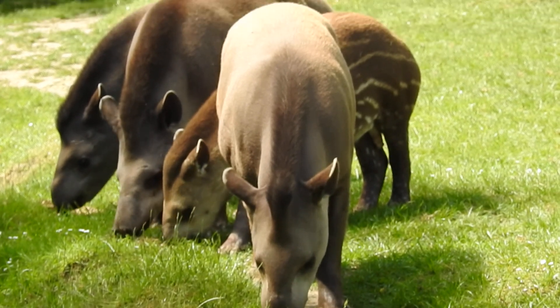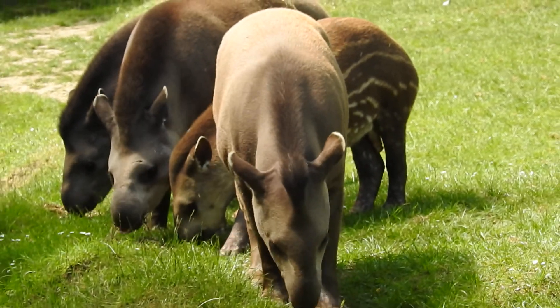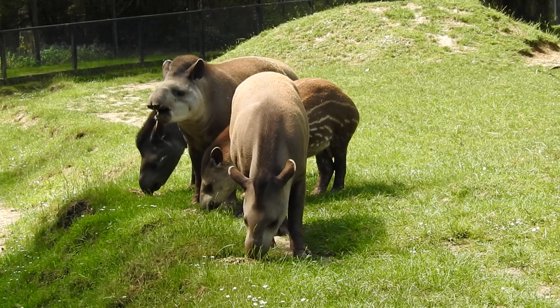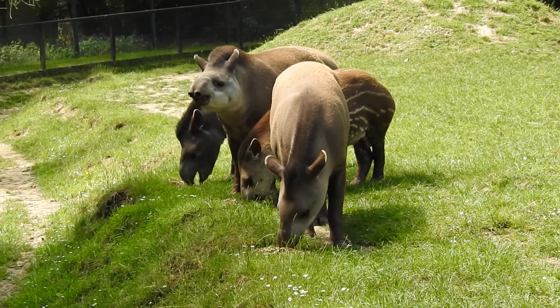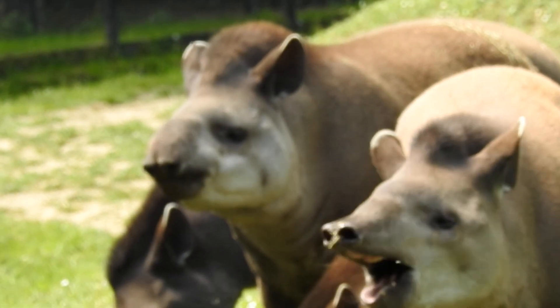Does anybody know what you call a baby tapir? Apart from really cute? They're called a calf. I think they look like a giant marrow when they're first born because they're covered in all those boxing stripes. But why do you think the babies have them and the adults are all brown?